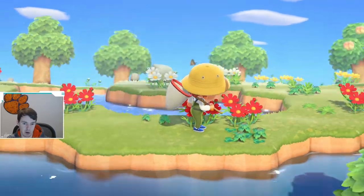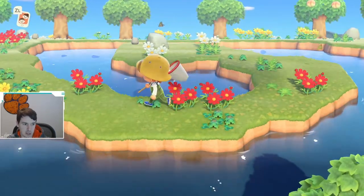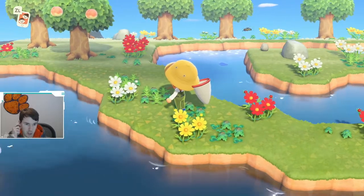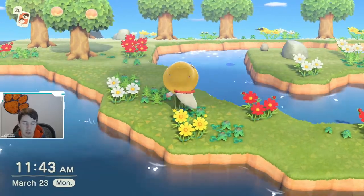As you guys saw, you really want to be targeting flowers to try to find these. You do have to be stealthy. If you run up on them, they will spook and they'll fly away and you won't get a chance to catch them.